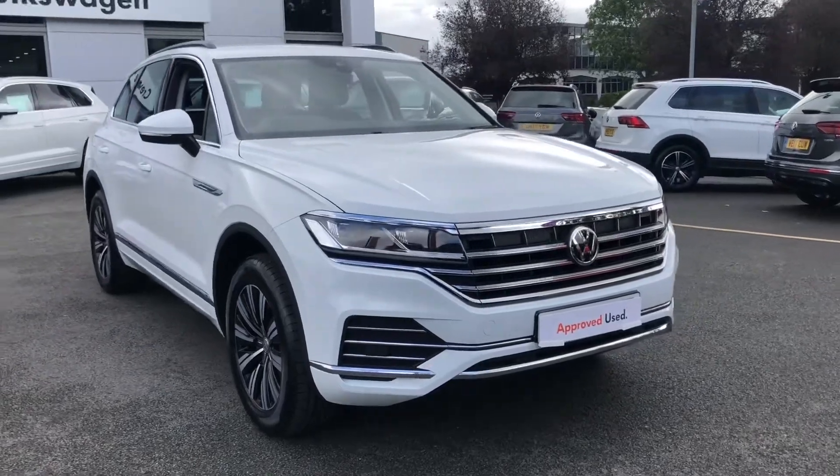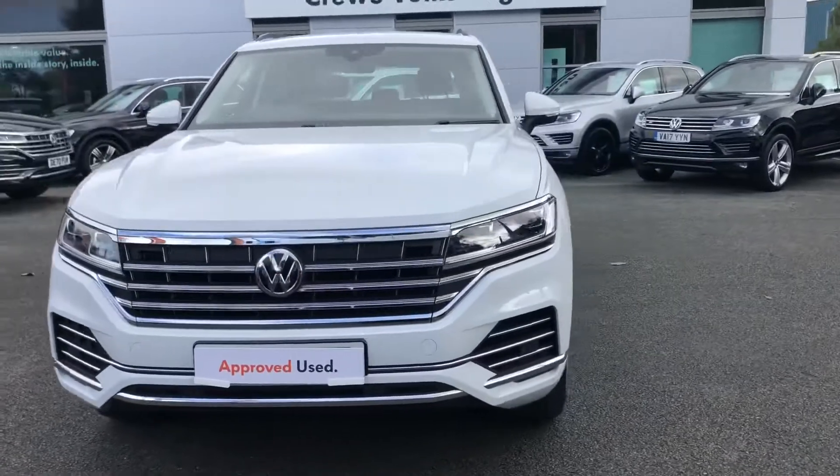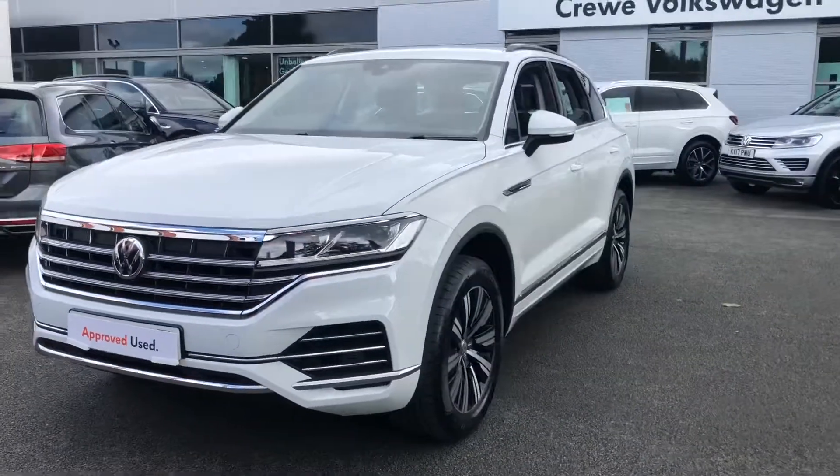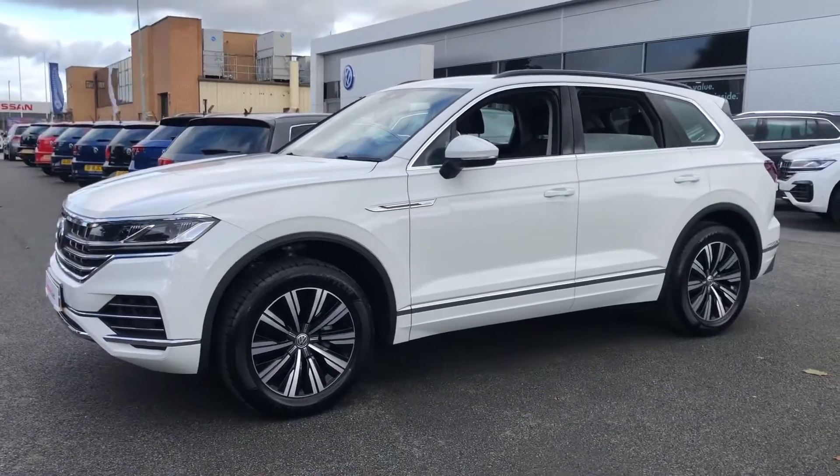Hello and welcome to Crew Volkswagen. My name's Lucy and today I'm going to take you around this approved used vehicle we've currently got in stock. This is the Volkswagen Touareg SEL with the 3.0-litre, 231bhp, 8-speed automatic gearbox.